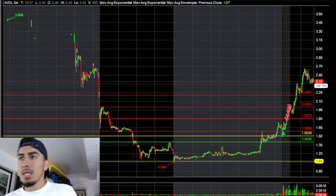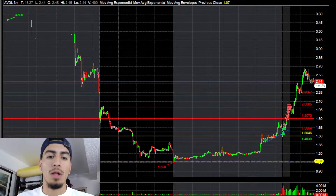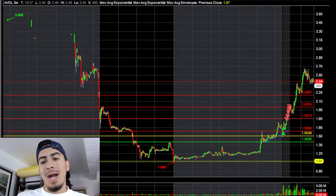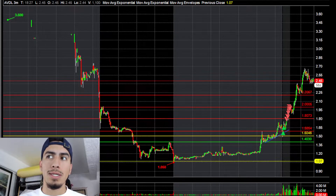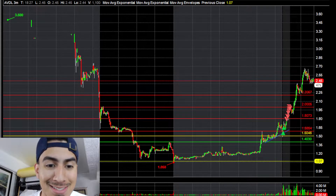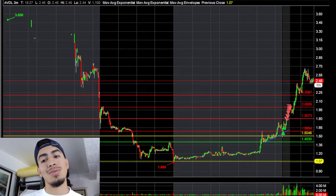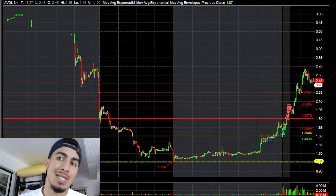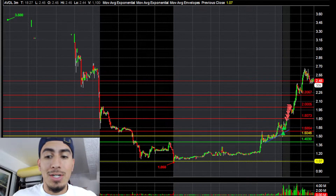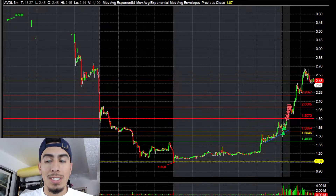I ended up trading AVDL as well. I liked it for a long because: one, it was SSR, and two, it dropped from the threes all the way down to one dollar yesterday. It was also the top gainer all pre-market this morning. My rule: do not short SSR.